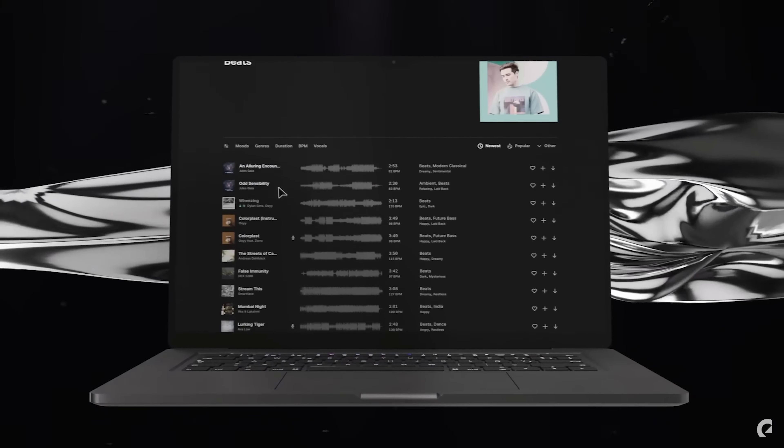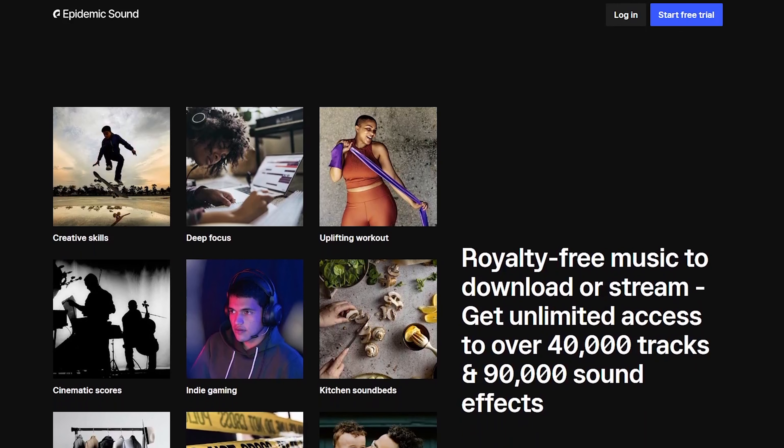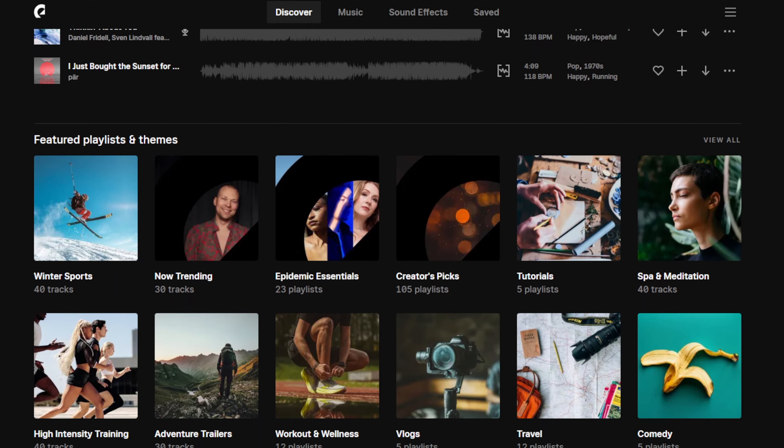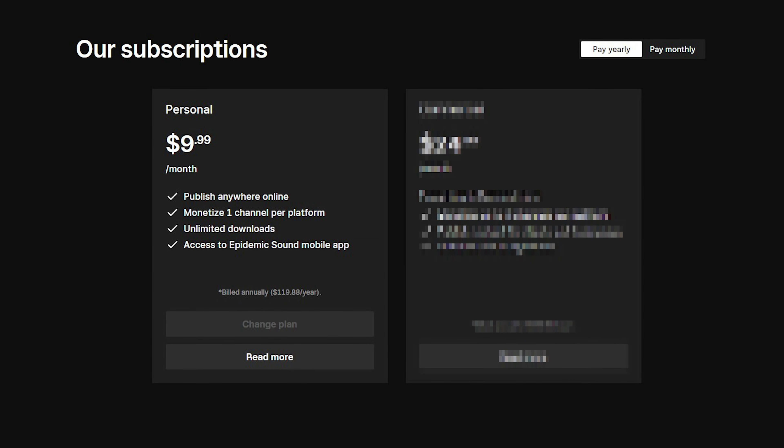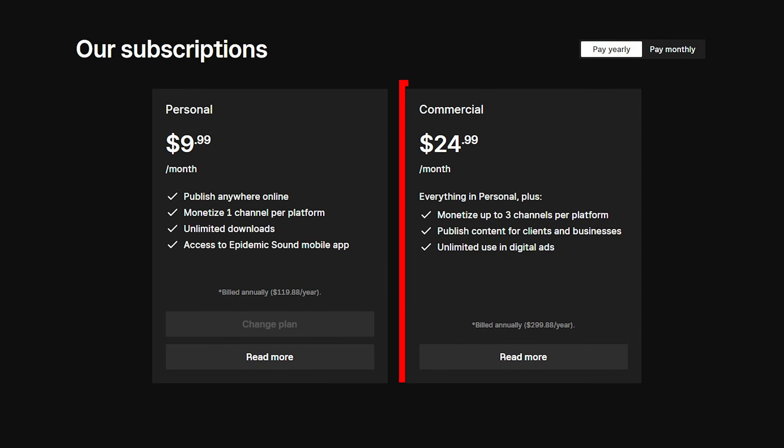Epidemic Sound has over 35,000 tracks and 90,000 sound effects from over 170 genres and styles. You do get 20% off by having TubeBuddy. In terms of pricing, there are two options. First is the personal subscription for $9.99 a month billed annually, which gives you unlimited downloads and the Epidemic Sound mobile app — but keep in mind you can only monetize with one channel. The other option is commercial, billed at $24.99 a month annually, which lets you monetize up to three channels, publish content for clients and other businesses, and use music in digital ads.